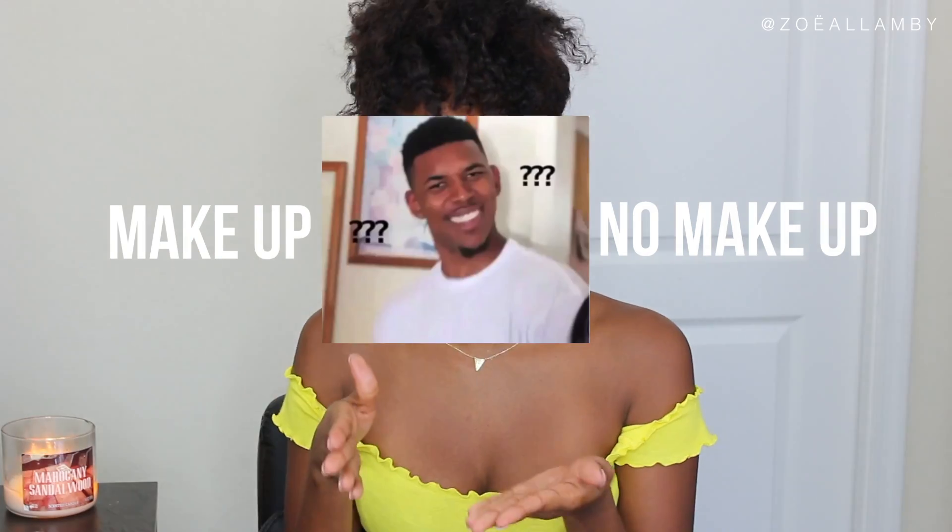Hi guys, it's Zoe here. Welcome back to my channel. Today we're going to do a makeup no-makeup look. I can't explain to you exactly what that means.